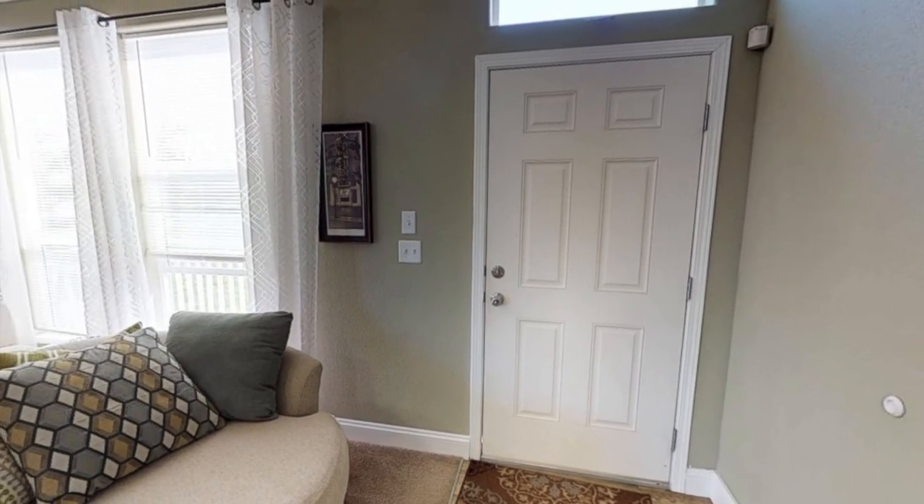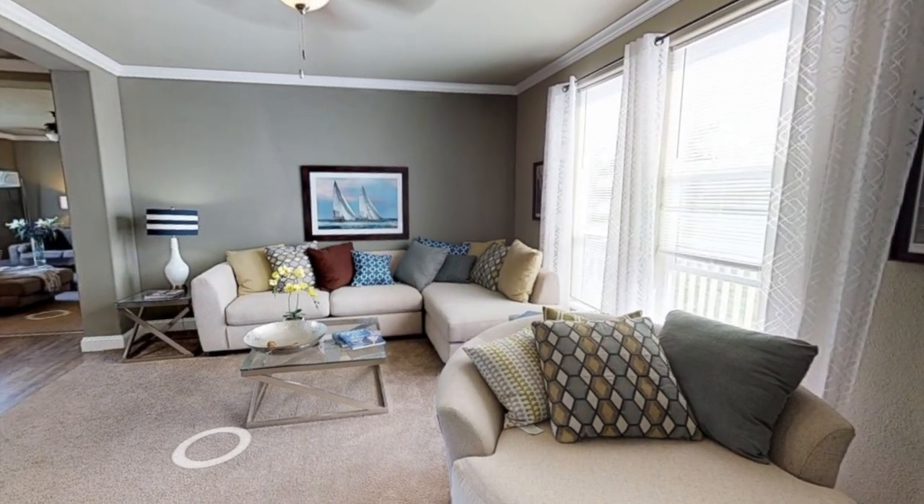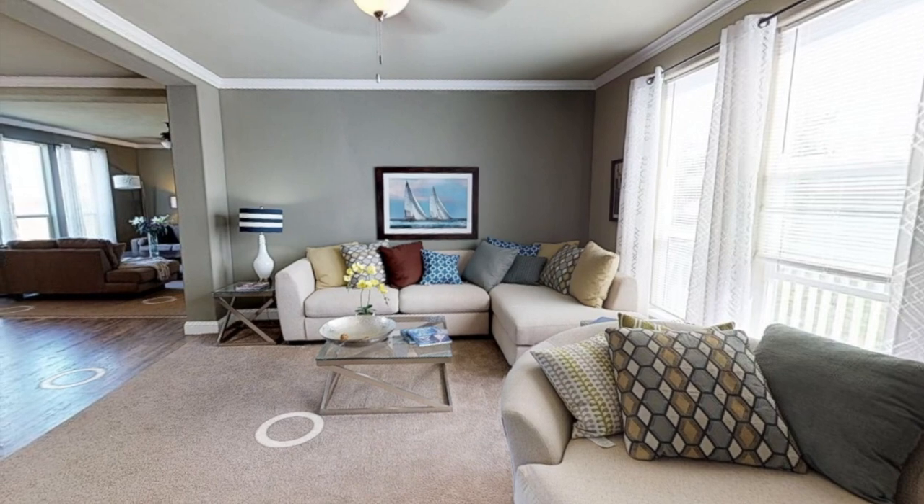Upon entering the home, we're greeted with the first living room. This living room does have carpet in it, and I believe the second living room has carpet as well.